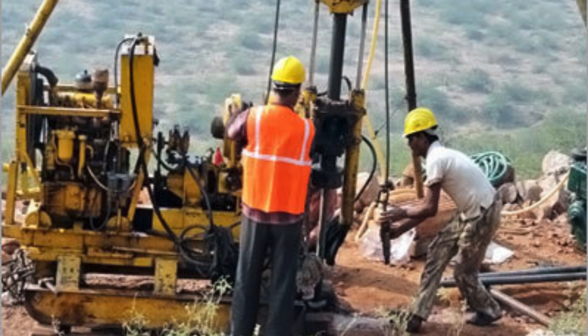By understanding the groundwater conditions, engineers can design appropriate drainage systems or implement measures to mitigate any potential risks associated with water accumulation. Furthermore, soil investigation in Greater Noida also helps in determining the type of foundation required for a particular project.